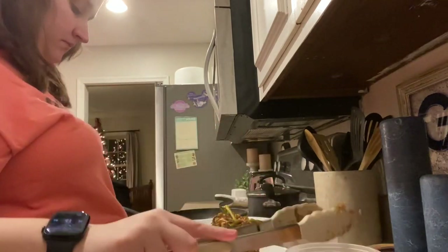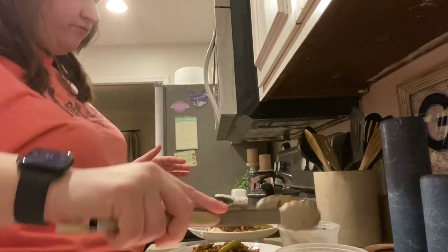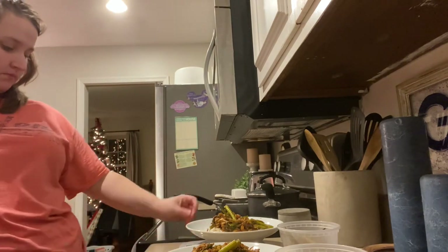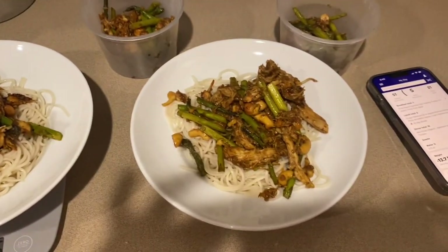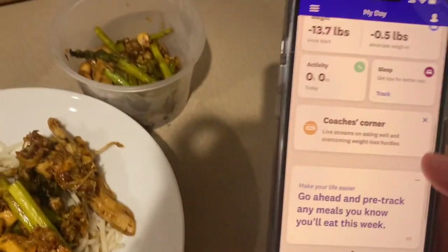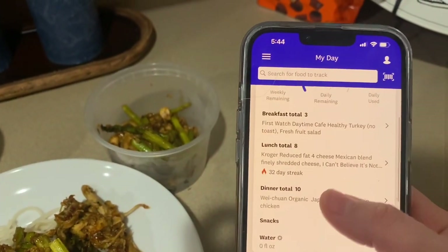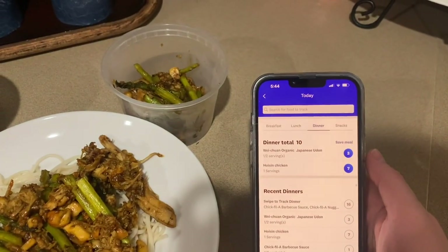Even though it's not the most point-friendly dinner — especially if you use linguine or spaghetti noodles it can be a little higher in points — it's so tasty. Here it is all plated up, and you can see the two little leftover dishes. On Weight Watchers this is 10 points: seven points for the stir fry and three points for the noodles, which leaves me five points left in my day. So even if I did eat more points in noodles than I tracked, I have a little wiggle room.